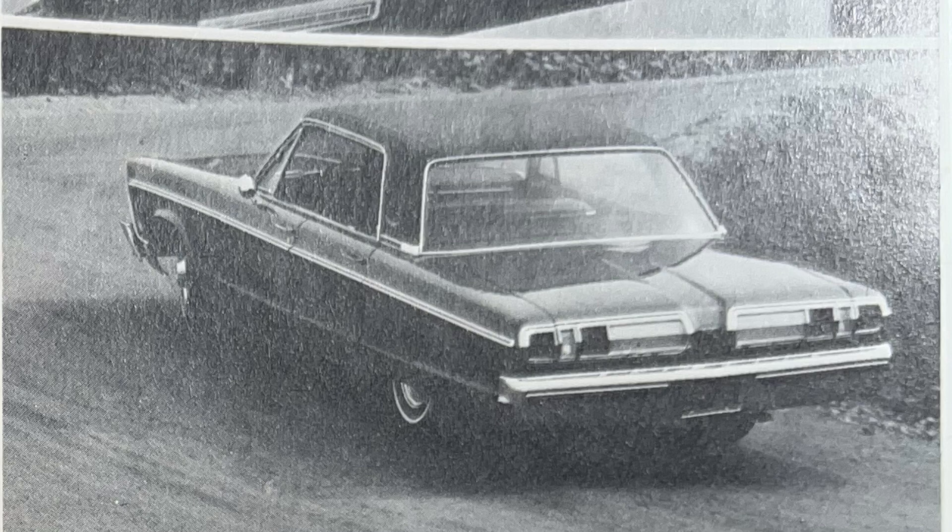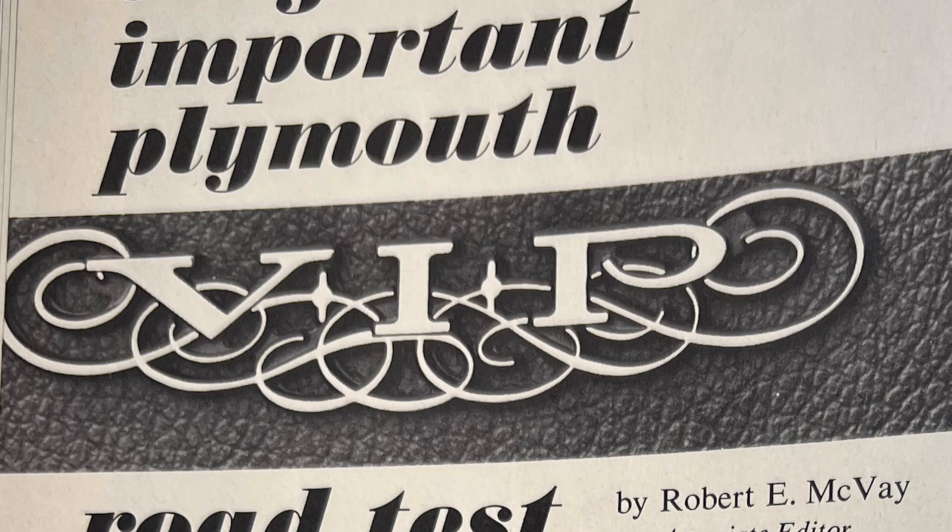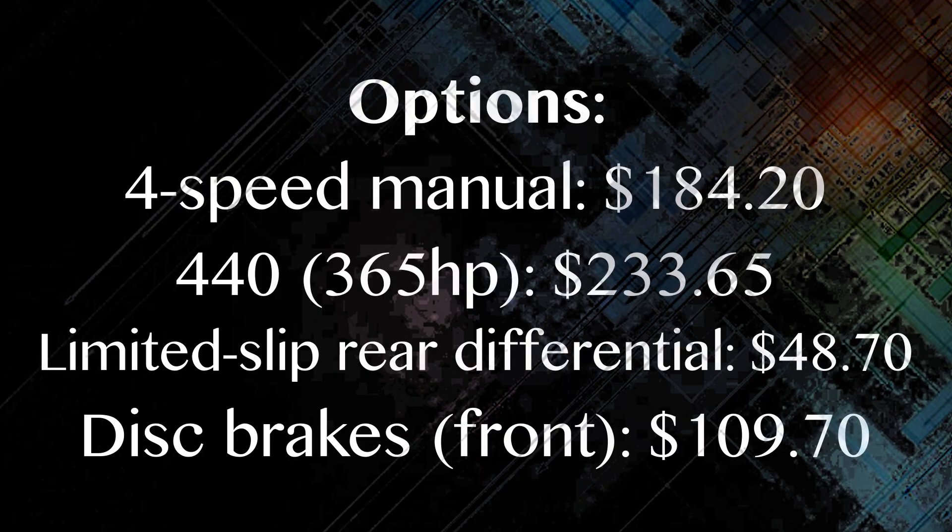Plymouth's stylish roofline gives excellent vision to the front, side, and rear.